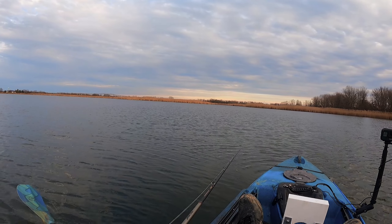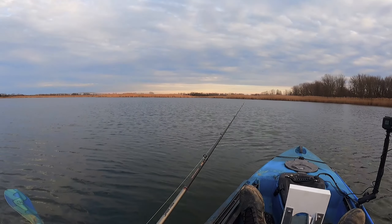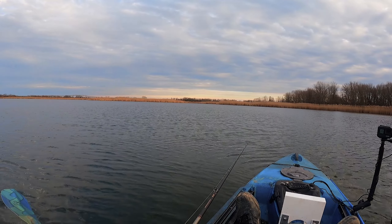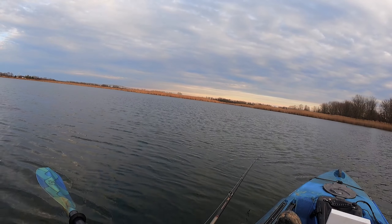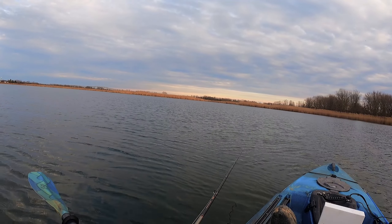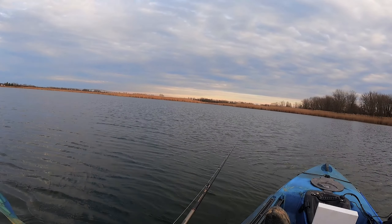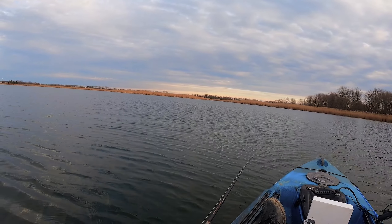I gotta get home for dinner. It was so windy — I was thinking about not coming, but then I said man, I gotta go try. Yeah, it's been good. First time out this year for me. Actually I went fishing on a creek but not on a kayak.